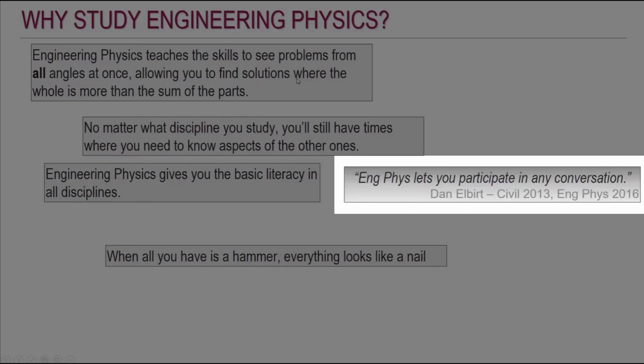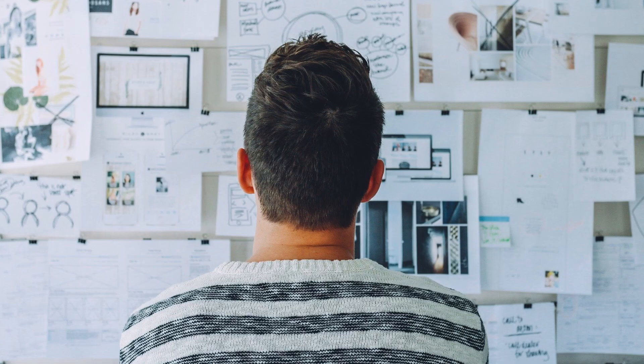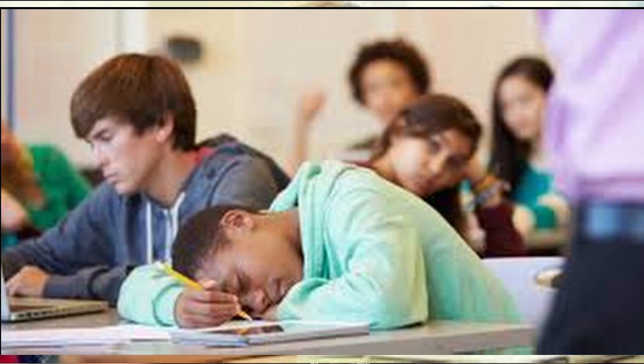I also found a quote from a McMaster YouTube video explaining that engineering physics lets you participate in any conversation. So after seeing what kinds of topics engineering physics covers, here's how I think about it: engineering physics is one of the more theoretical and scientific fields of engineering, but it differs from a pure science by putting an engineering spin on things. It teaches you to research and discover better than any other field of engineering — you're essentially a dual engineer and scientist. In hindsight, this would have been near the top of my list if I could do engineering over again.